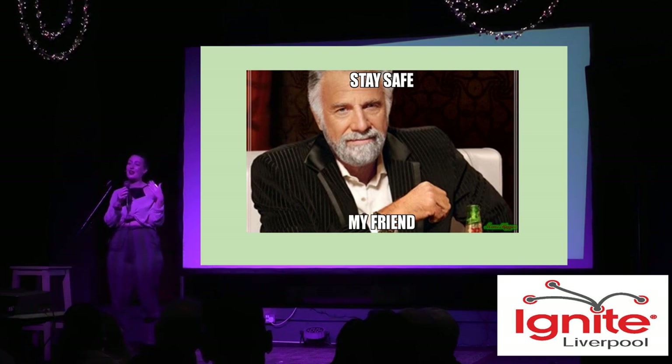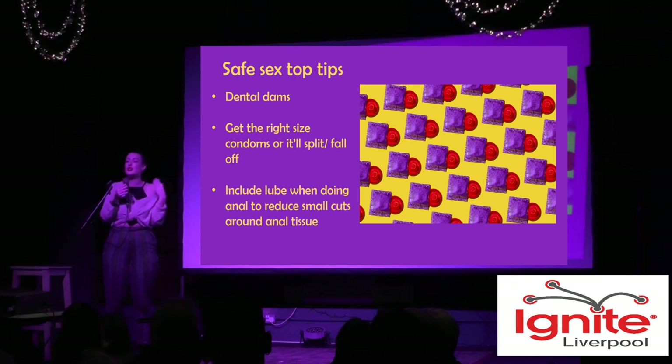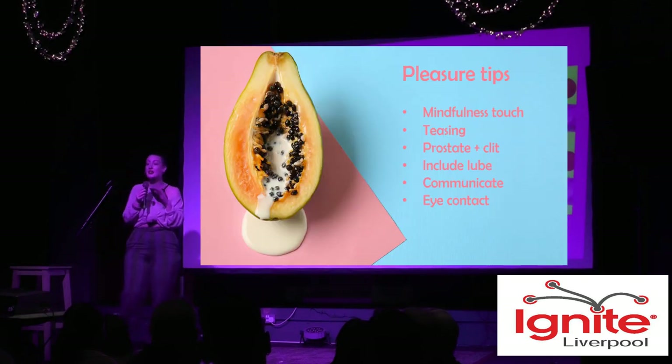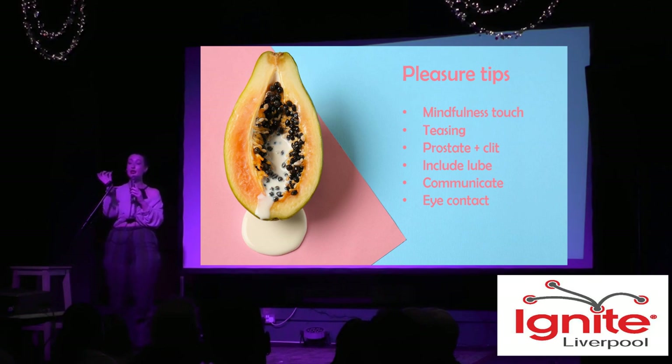Not a lot of people know that many STIs don't come with any symptoms at all. So the most important things are using condoms and making sure you get tested. Some sex tips: dental dams for same-sex couples; get the right size condom — if it's too tight it will split or could fall off; and include lube when you are having anal sex, because if there are any tears in the tissue that can put you at a higher risk of infection.